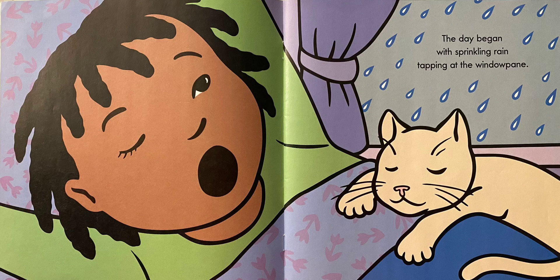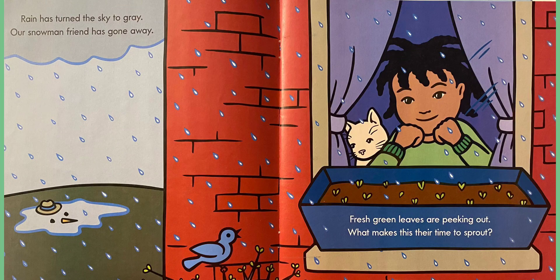The day began with sprinkling rain tapping at the window pane. Rain has turned the sky to gray. Our snowman friend has gone away. Why do you think the snowman went away? What is the reason the snowman went away? What do you think?